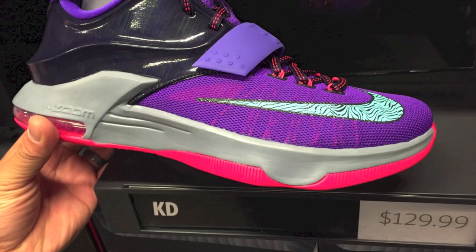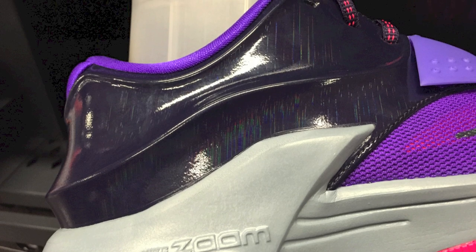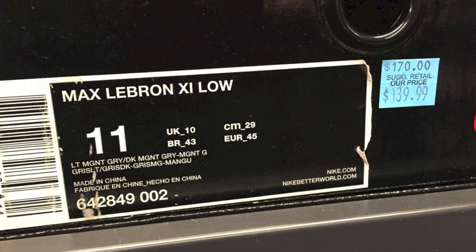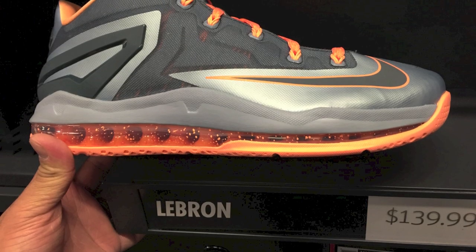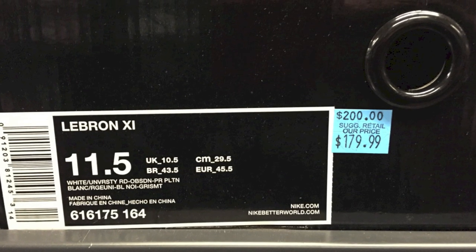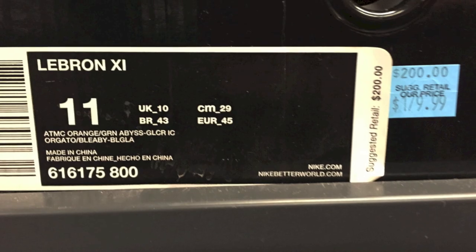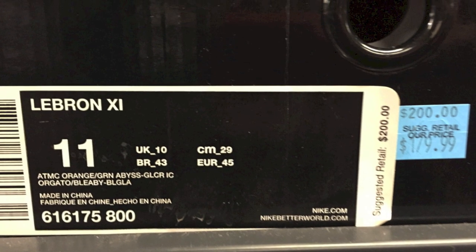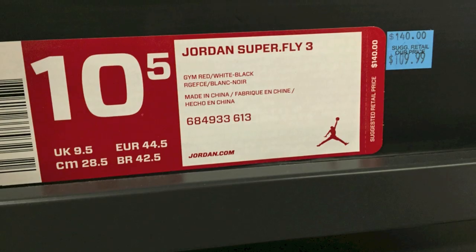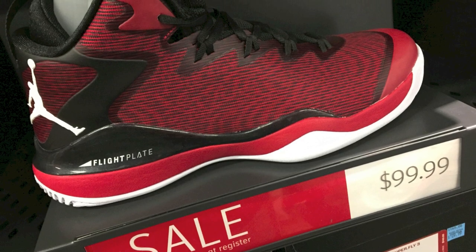They also had some KD 7s — $130 times 30% off is $38, so these were like $92 for those ones. There was a lot of detail on those ones as well. Then they also had the Air Max LeBron Lows — the lava colorway — so just under $100 on those ones. The LeBron 11s are still pretty expensive at $179 — they're really hanging on to them. You know you can get them on eBay for a lot cheaper than that.